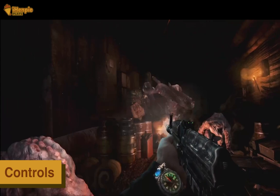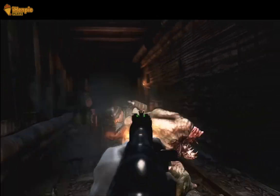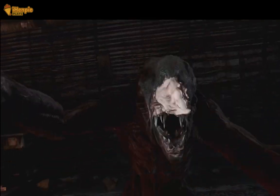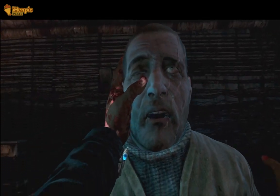Navigating the tunnels and surviving encounters with mutated creatures feels intuitive on the Steam Deck's controls. The adaptive layout ensures smooth transitions from traditional gaming setups to a handheld experience, allowing you to focus on the immersive narrative and intense gunplay.